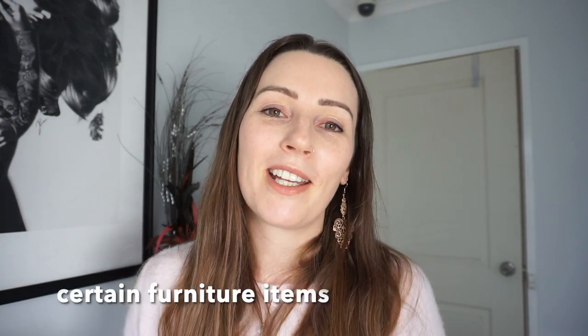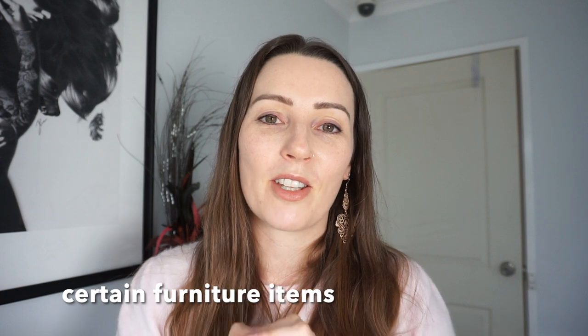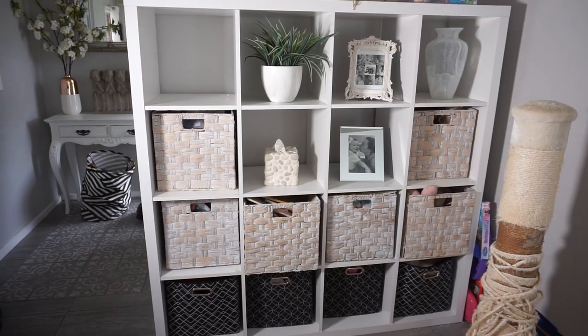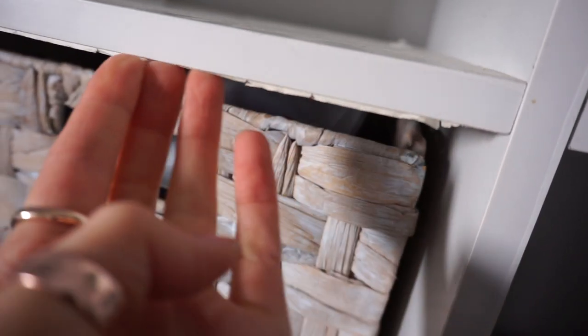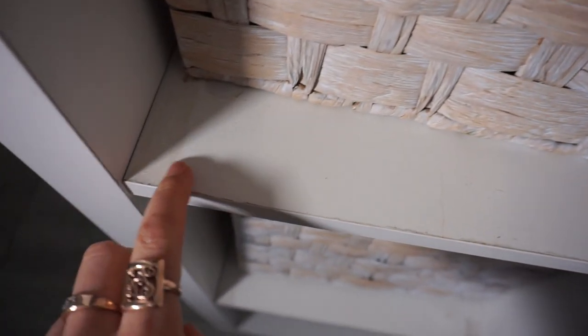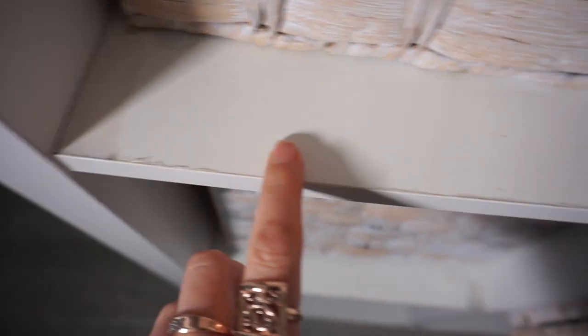One item I don't tend to buy from department stores is their furniture. You can hack and personalize these items, but the quality is just not great. I have a cube unit I purchased from Target many years ago and it's actually starting to peel — that's the reason I don't like purchasing furniture from places like this.